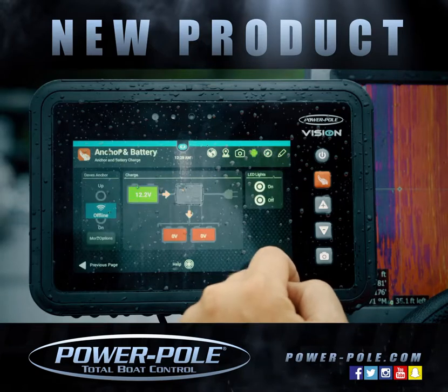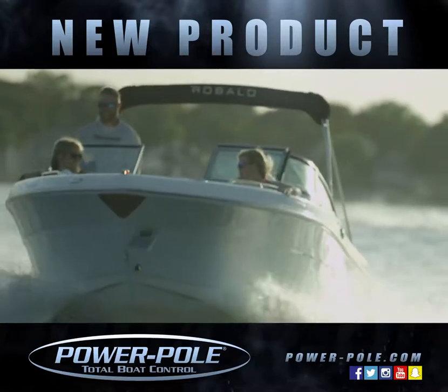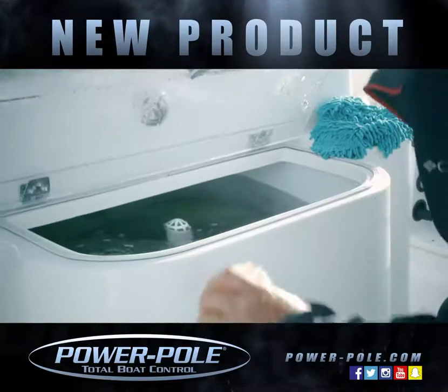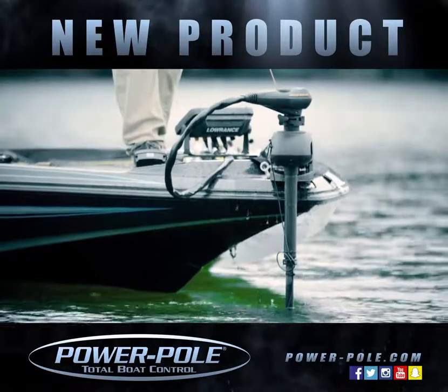But we're not just talking total boat control — we're talking total worry-free boat control. No concerns while you're out on the water like: are the batteries charged? If I run my live well all day, will my main motor still start? Or how much longer can I run my trolling motor?